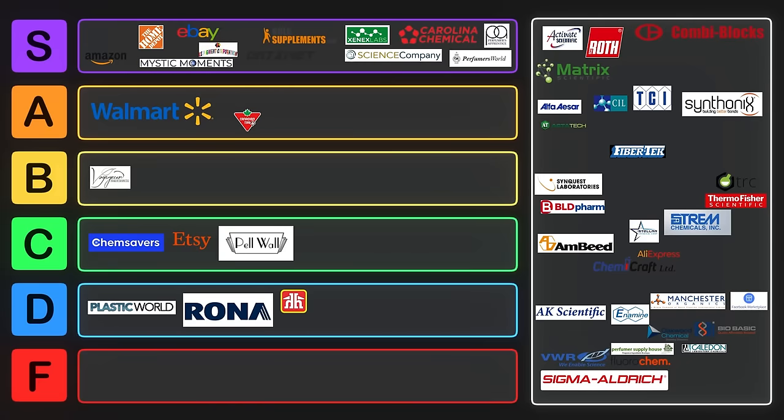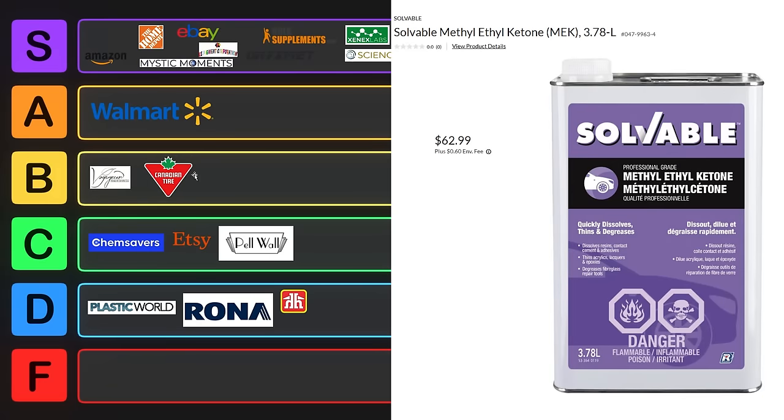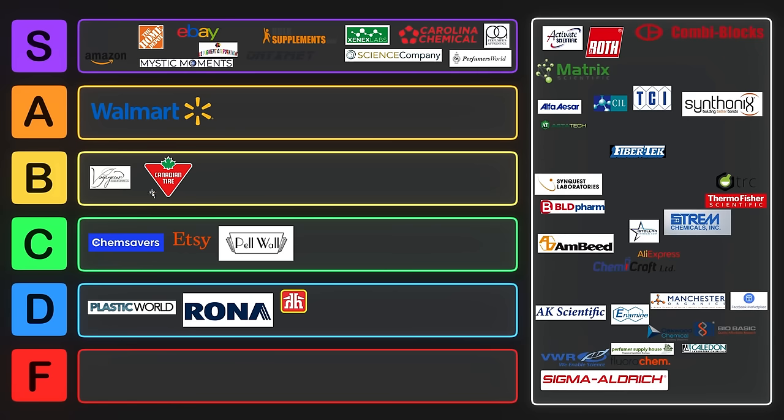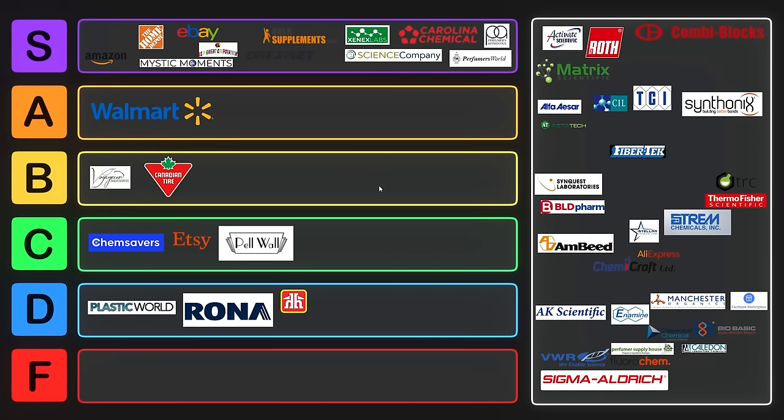We also have Canadian Tire. Canadian Tire marks up all their stuff, but you can get methyl ethyl ketone from them. A little bit overpriced for what they sell. You can also get concentrated hydrochloric acid and various solvents from them. Antifreeze is another good one — you can get ethylene glycol from antifreeze, so you could get that from Canadian Tire as well.